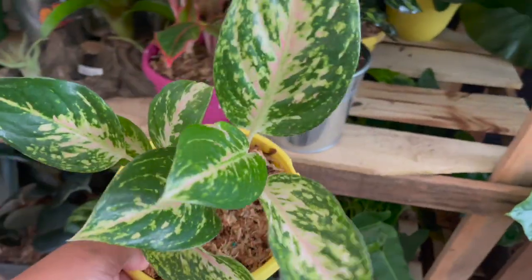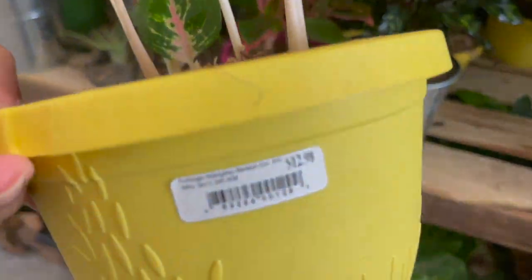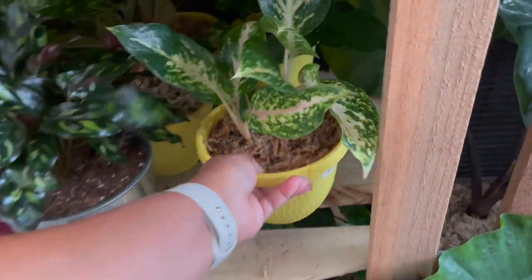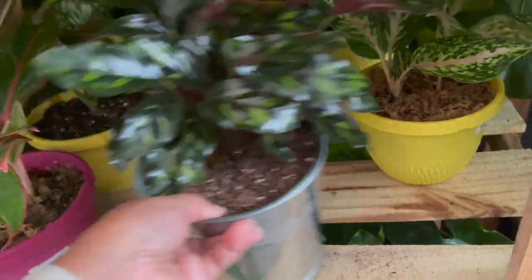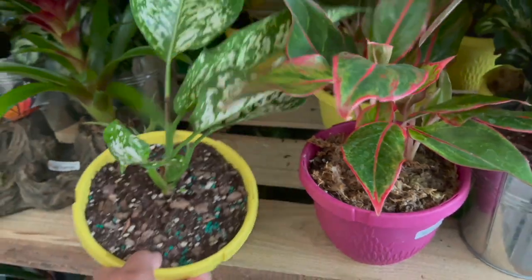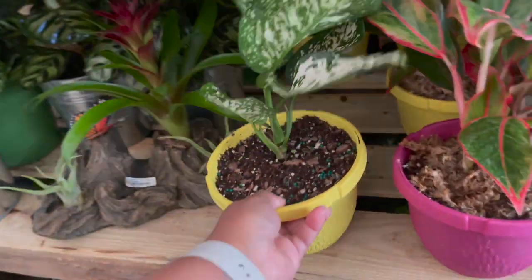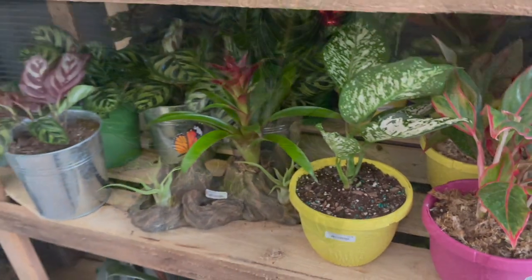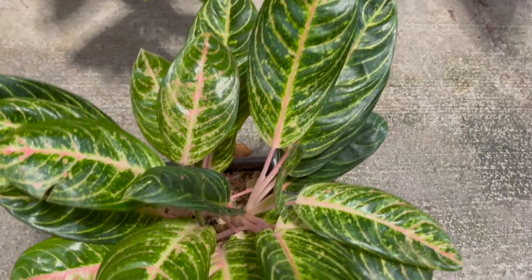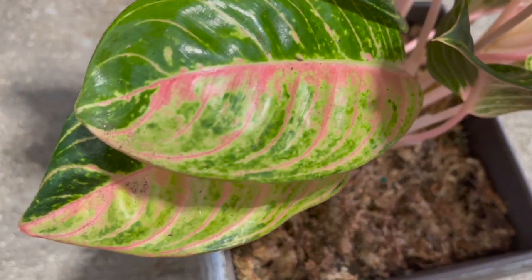They also had this aglanema that looks like the one I got from Costa Farms Trending Tropicals — I think it's called an Aglanema Two-Tone Moonstone, but I'm sure there are other names for it. Here's another aglanema; aglanemas are also very easy to care for in my opinion. They also had these larger aglanemas in pots for $19.98, and I wanted to show you guys those beautiful half-moon leaves.